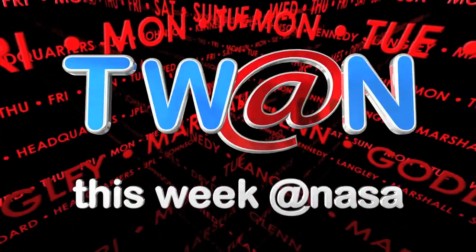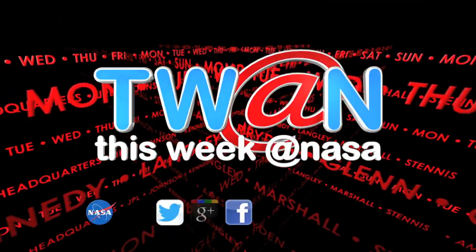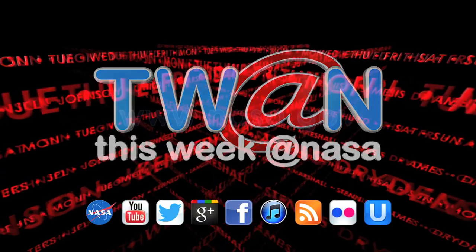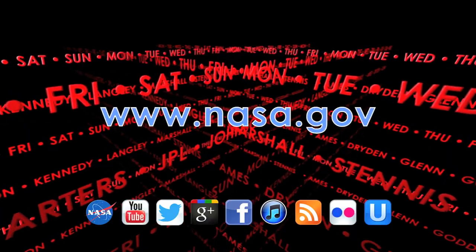And that's This Week at NASA. For more on these and other stories, or to follow us on Facebook, Google Plus and other social media, log on to www.nasa.gov.